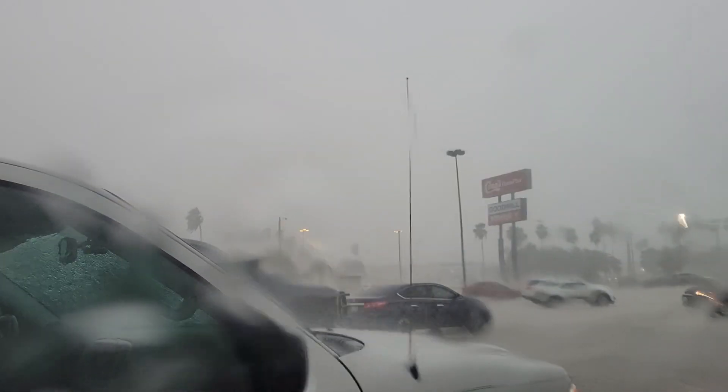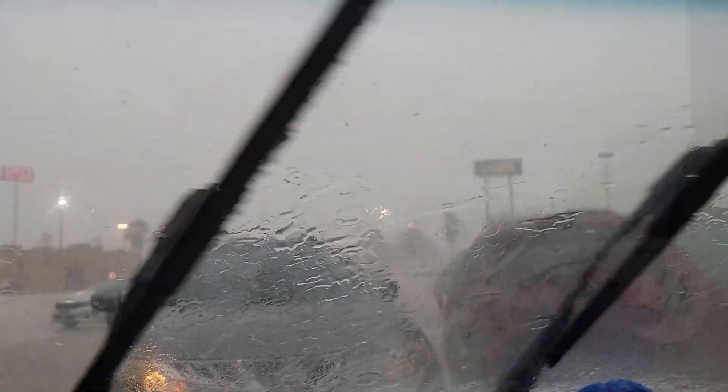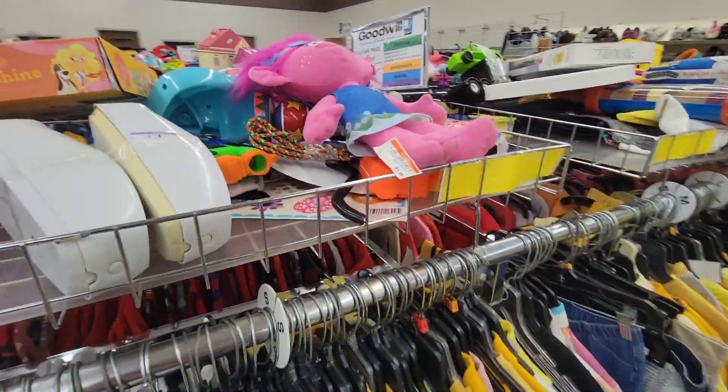Hey guys, Bots N Blasters here, another episode of Nerf thrifting on this rainy day. It is absolutely pouring outside but we're at our first Goodwill all the same, and that's not going to deter me.